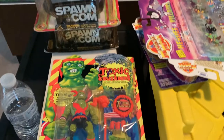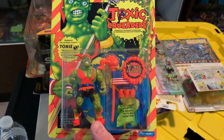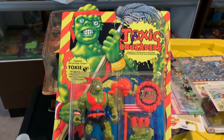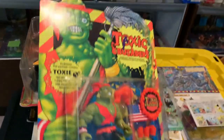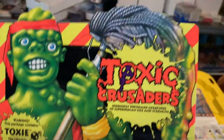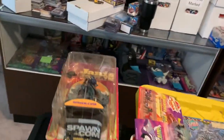Check out some of the stuff that I got. I'm gonna start off with a couple bangers right off the bat. I got Toxic Crusaders — Toxie himself. Who doesn't love some good old Troma action? The card and the bubble is perfect and unpunched. I am very excited about this.